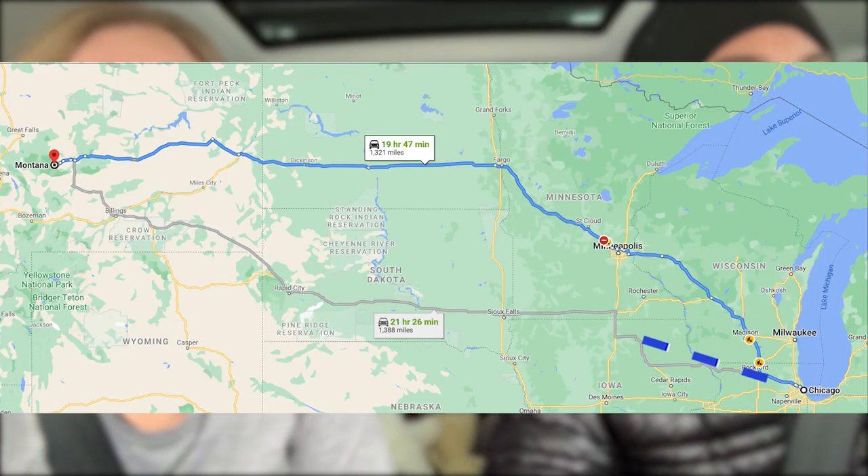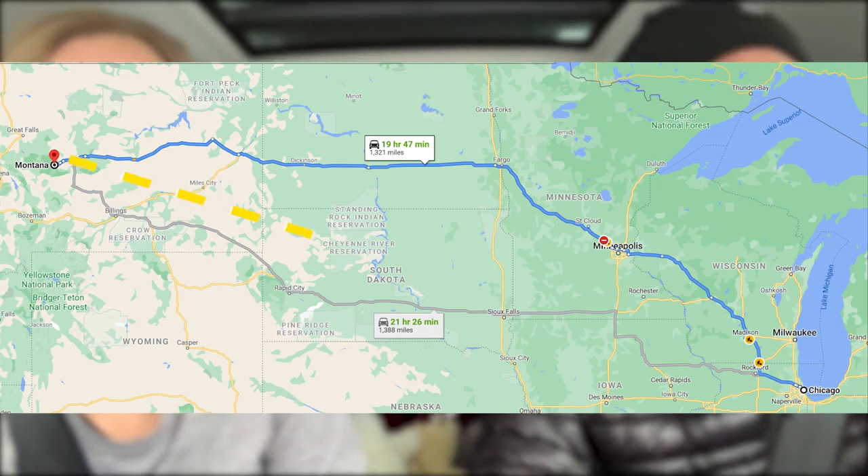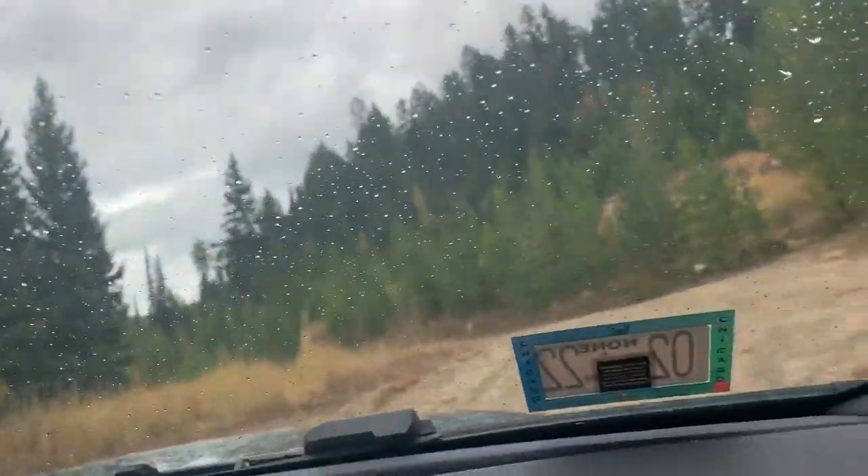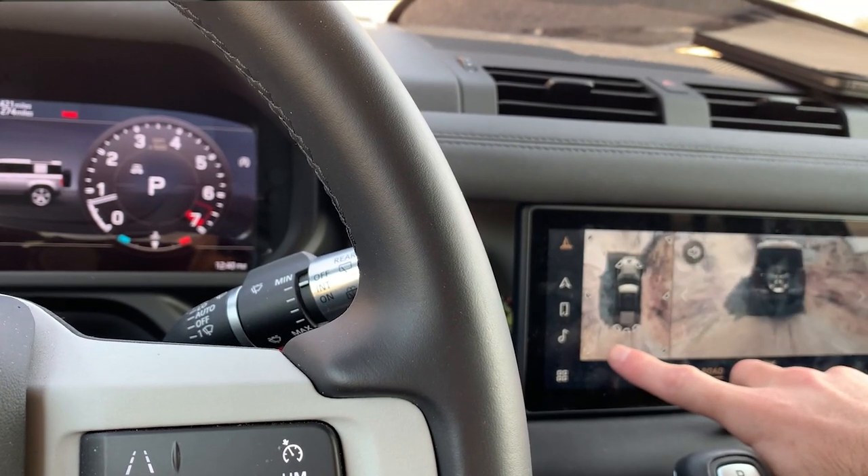What's up everyone? So we thought we'd do part two of our Land Rover Defender review, having now traveled all the way from Chicago to Montana and on our way back. We'll focus on its off-roading capabilities and its versatility.